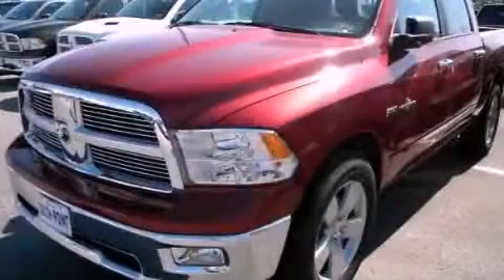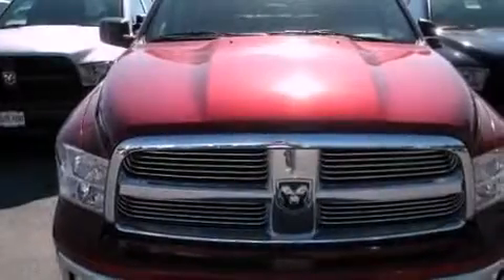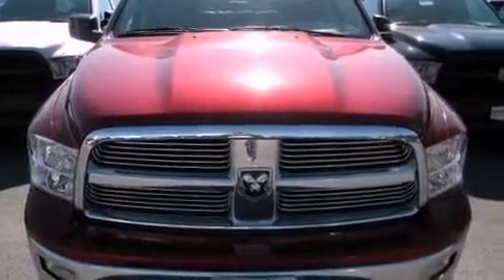This is a brand new 2012 Ram 1500. It has a 4.7 liter 8 cylinder engine and an automatic transmission.